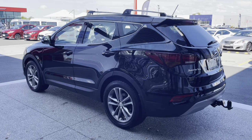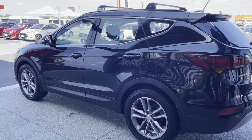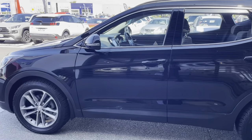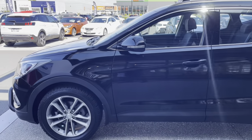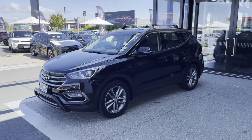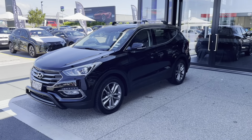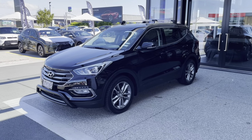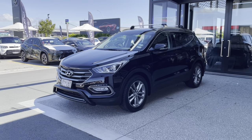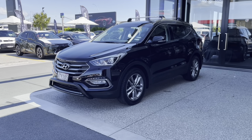The Hyundai Santa Fe has been one of the largest success stories for Hyundai. Globally these are very well respected. They drive fantastic — they drive like a luxury car actually. With a 2.2 diesel these are certainly powerful enough to tow a decent weight. The torque is unreal, very torquey engine. The shape is fantastic — a very good looking car. You can see the little sports nudge bar in the front.